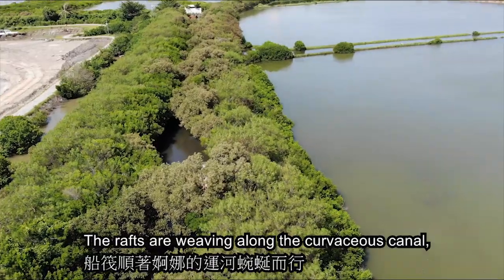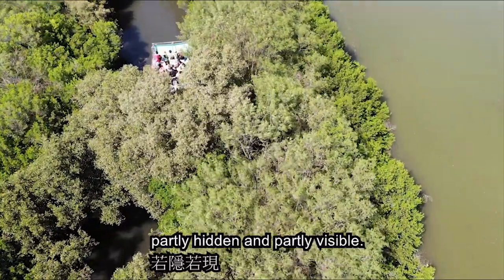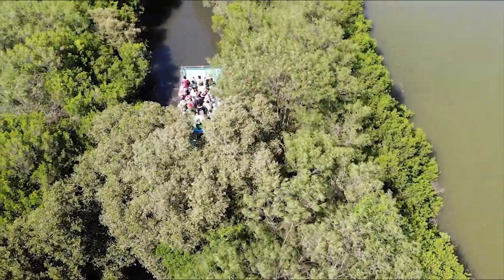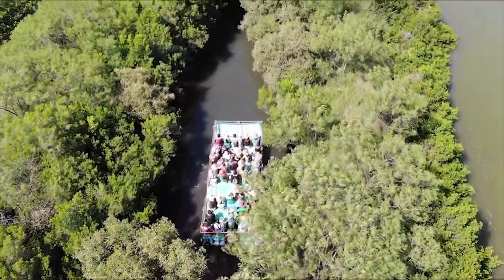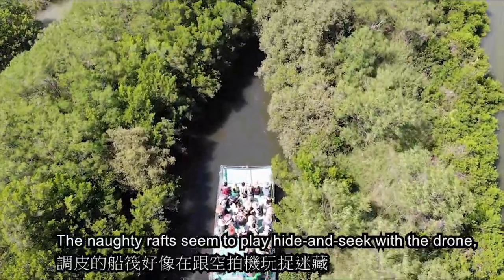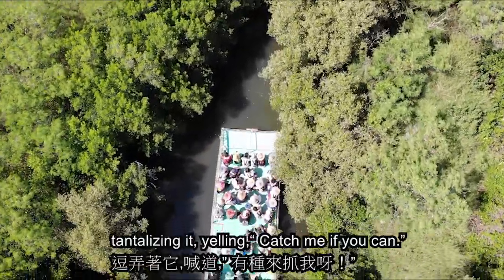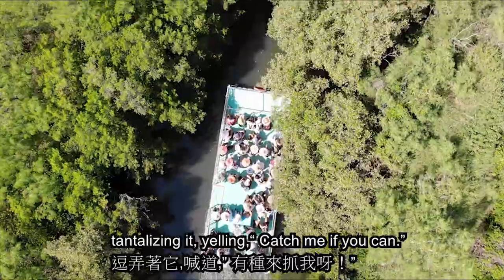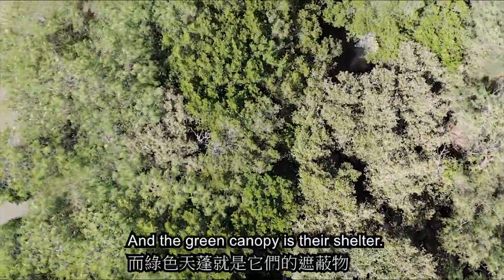The rafts are weaving along the curvaceous canal, partly hidden and partly visible. The naughty rafts seem to play hide-and-seek with the drone, tantalizing it, yelling catch me if you can, and the green canopy is their shelter.